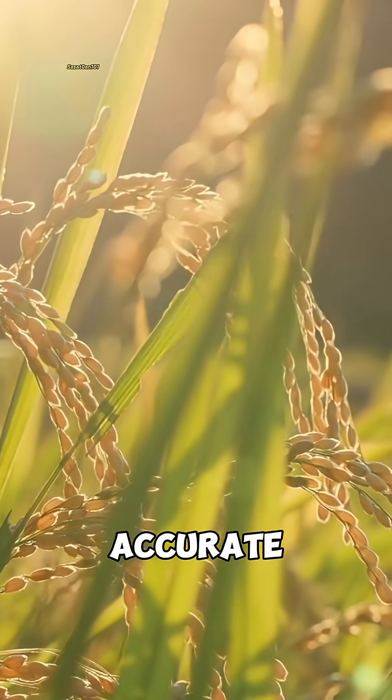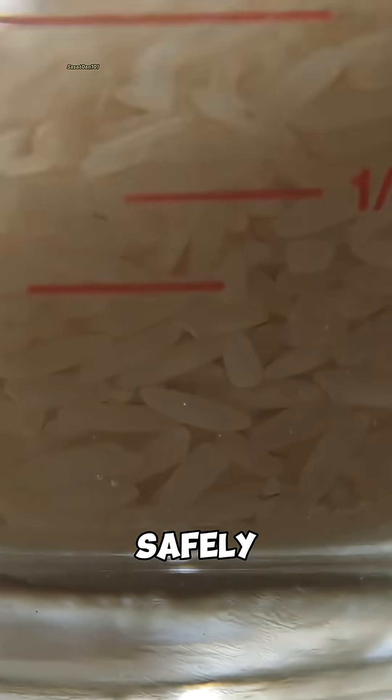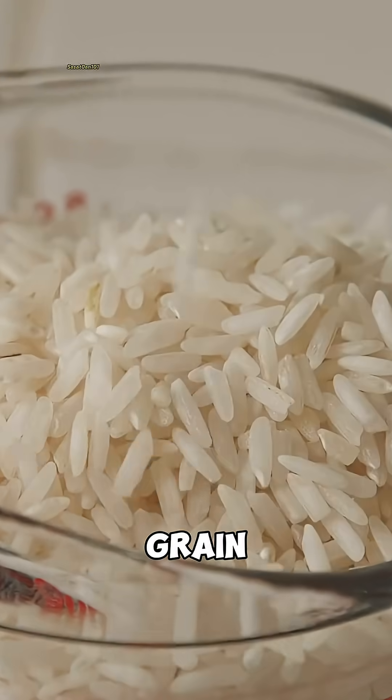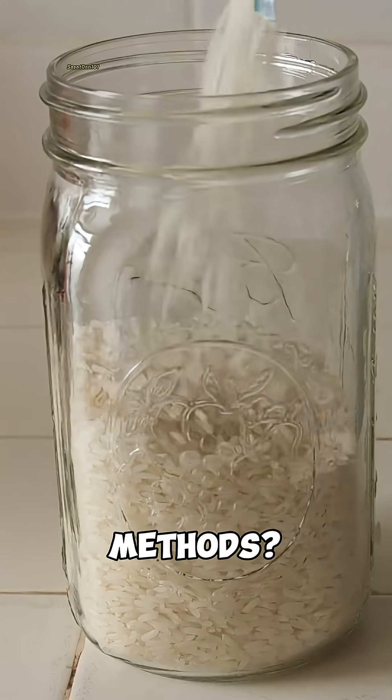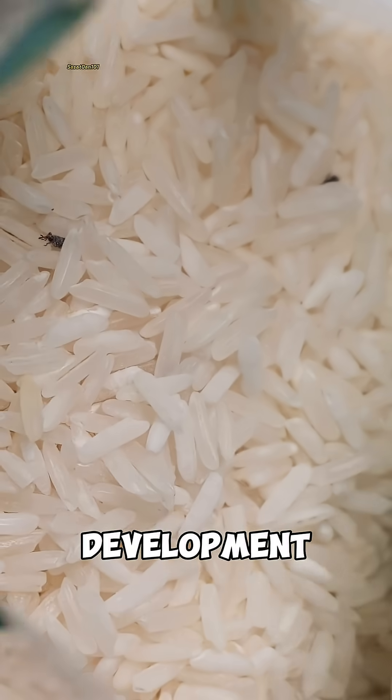Although this claim isn't entirely accurate — many insecticides only kill adult weevils, not the eggs safely tucked away inside the grain. The most common prevention methods are to store your rice in vacuum-sealed containers, or keep it at low temperatures to stop egg development.